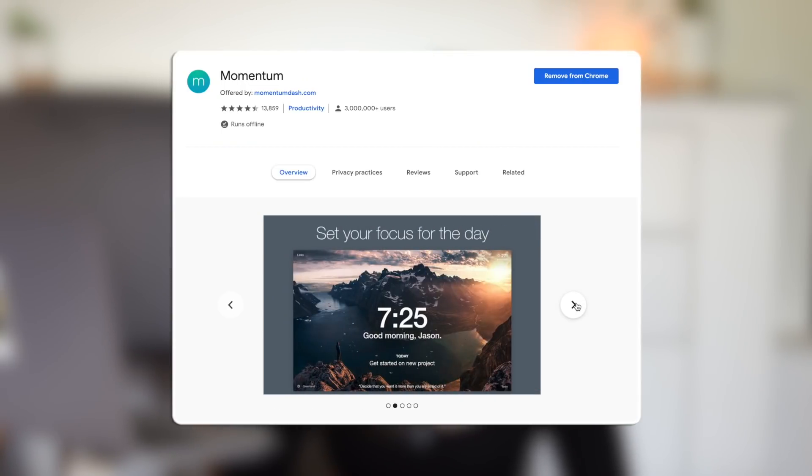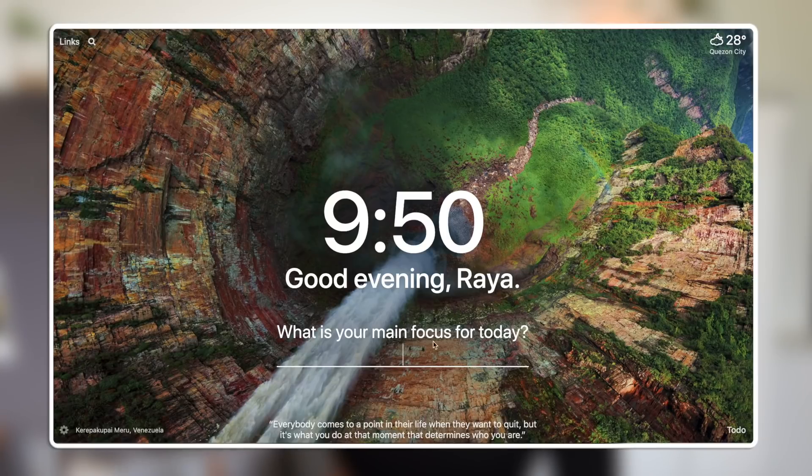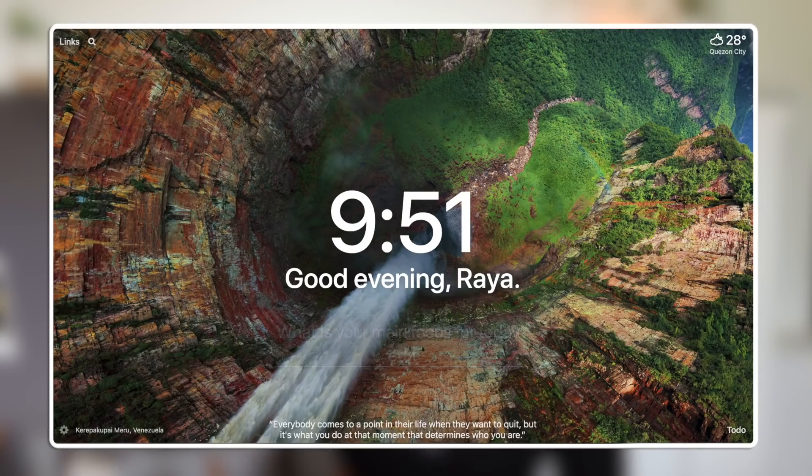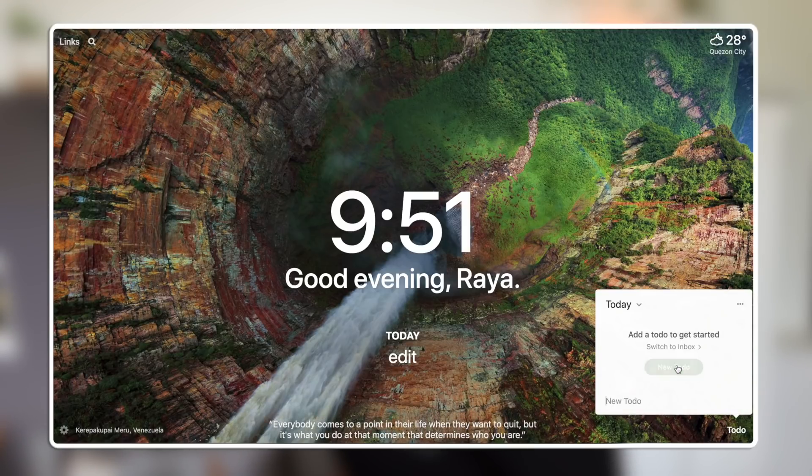Our next one is Momentum. I've talked about this probably way too many times, but every time I mention it there's always someone who says they didn't know it was a thing. So in case some of you haven't heard of Momentum — it basically decorates your new tab. You're greeted by a beautiful nature picture, it shows the time, and you get a new picture every single day. You can set a main focus for the day, there's a quote at the bottom, a temperature on the side, and even a to-do list. It's actually a very functional extension.